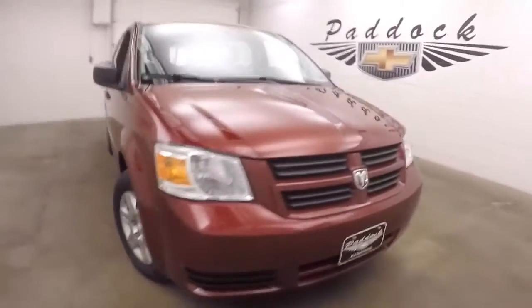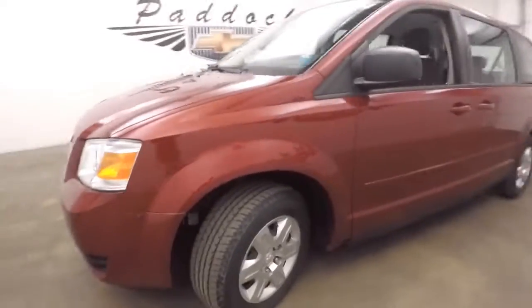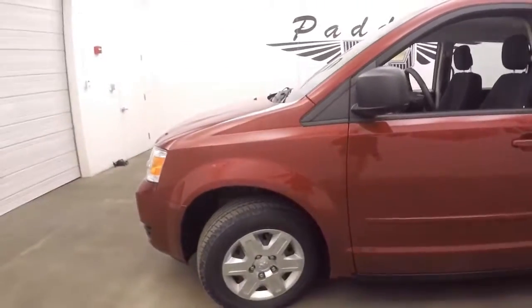It's a 2010 Dodge Grand Caravan. Nice red paint, steel wheels with nice silver covers. Tires are in good shape.